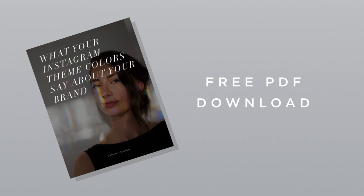If you're not sure how to pick your brand colors, or if you want to make sure you pick the right ones, I have an awesome free download for you today. It's called What Your Instagram Theme Colors Say About Your Brand. The guide explains what each of the top eight brand colors mean so you can make sure your feed is communicating the right message about your brand. You can find a link to download the PDF in the area below this video.